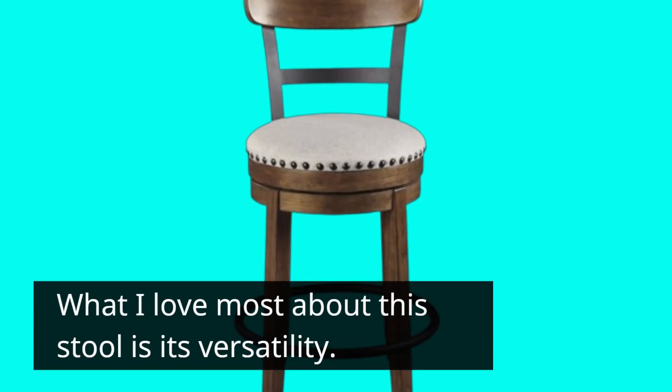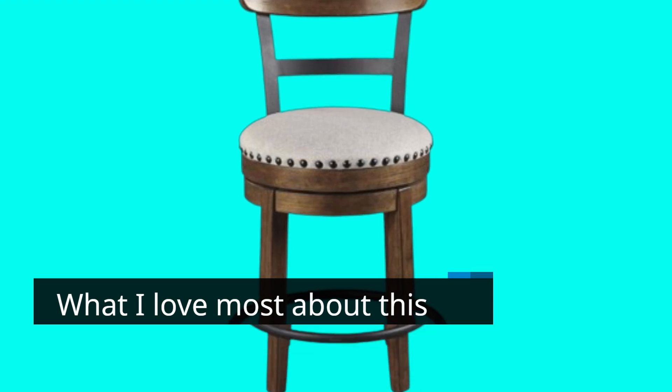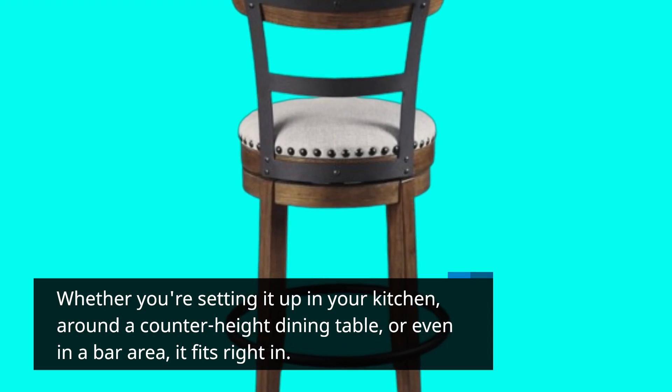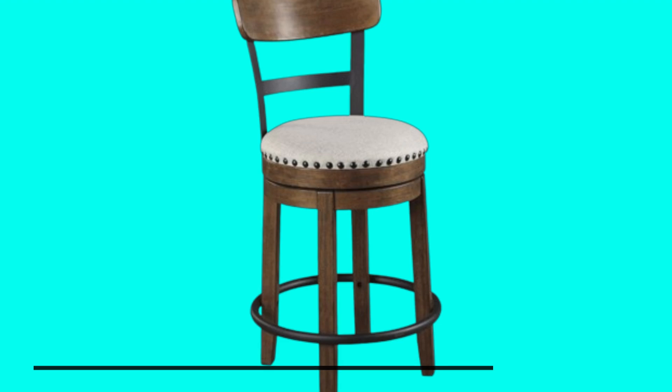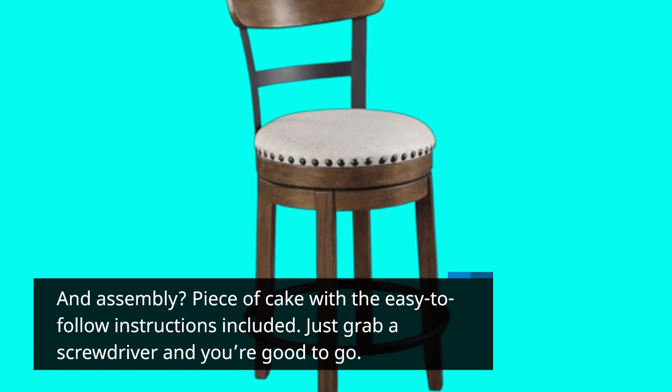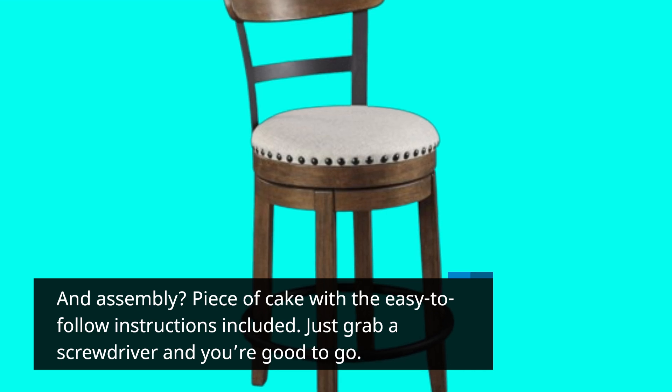What I love most about this stool is its versatility. Whether you're setting it up in your kitchen, around a counter-height dining table, or even in a bar area, it fits right in. And assembly? Piece of cake with the easy-to-follow instructions included. Just grab a screwdriver and you're good to go.